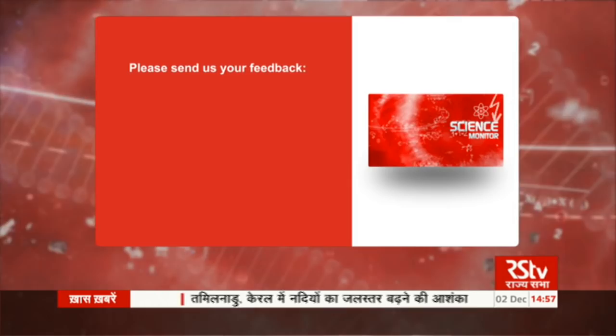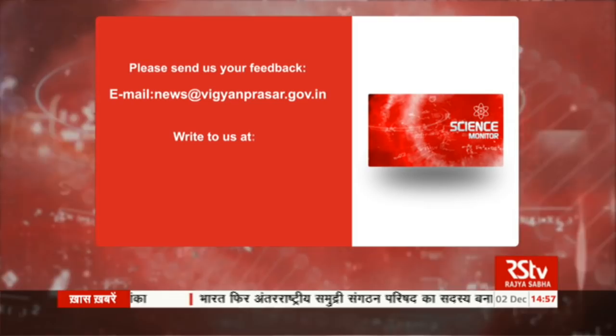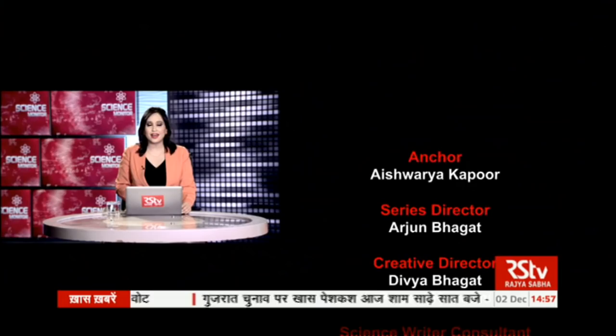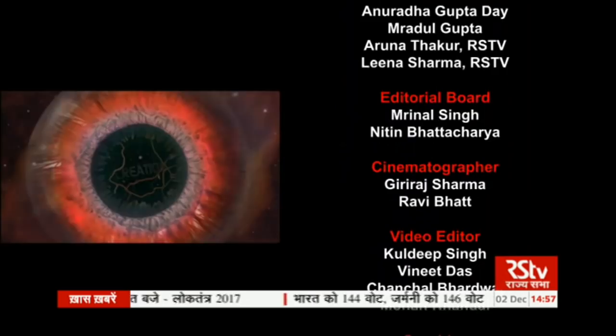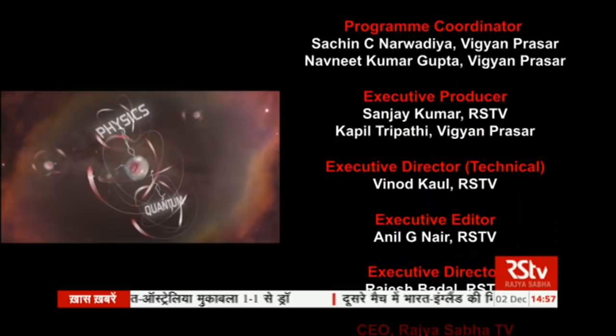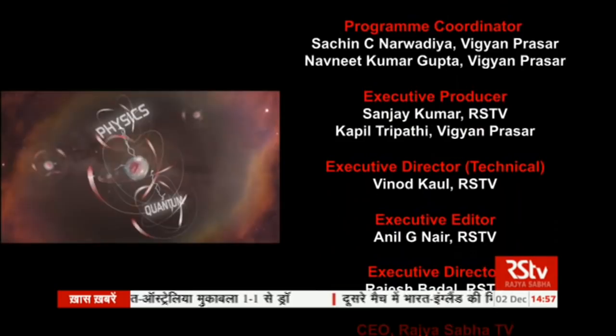That is all for this episode of Science Monitor. You can send your feedback and suggestions to Science Monitor at news@vigyanprasar.gov.in. You can also write to us at Vigyan Prasar, C-24, Qutab Institutional Area, New Delhi 110016. I'll see you again next week with another episode of Science News and Innovations. Till then, goodbye and take care.